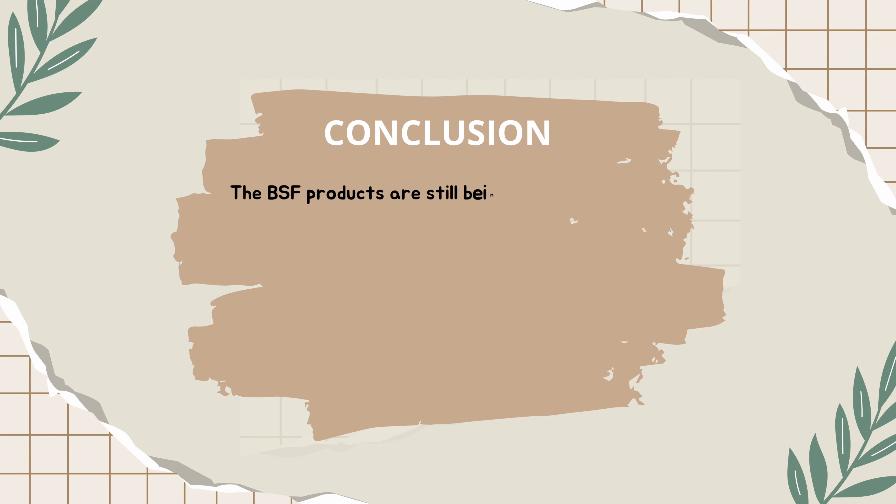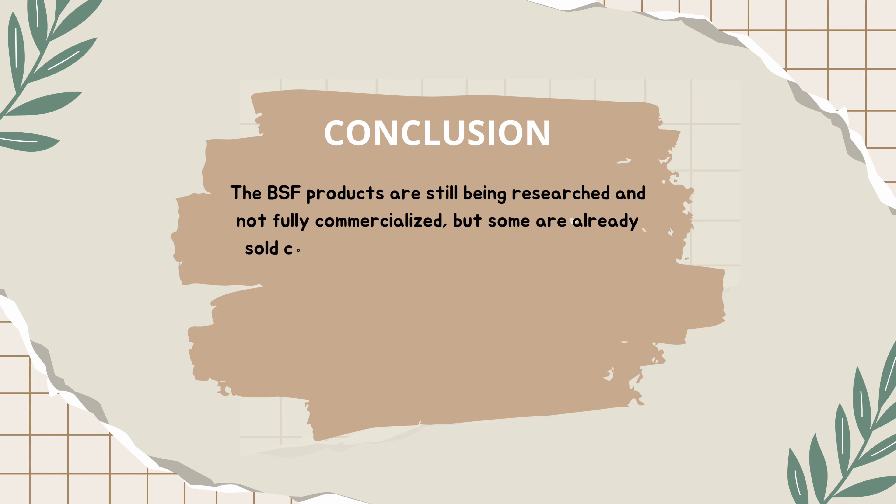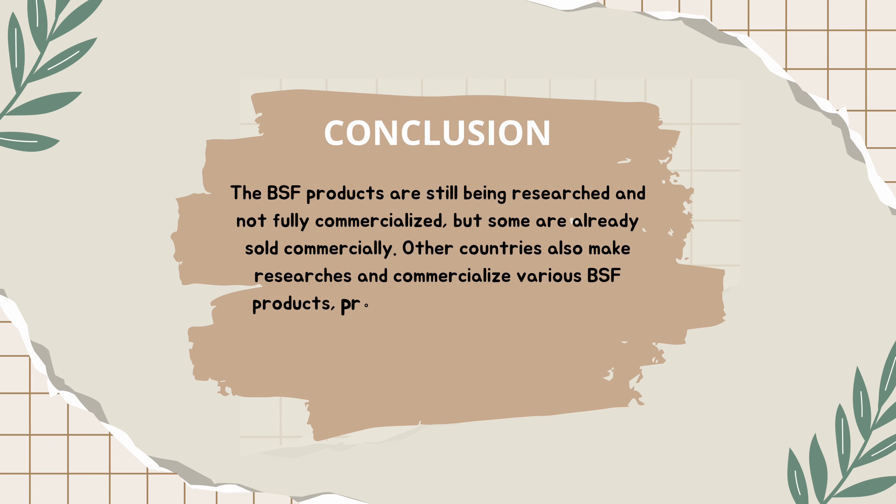In conclusion, BSF products are still being researched and not fully commercialized, but some are already sold commercially. Other countries are also researching and commercializing various BSF products, promoting waste-to-wealth practices and environmental sustainability.